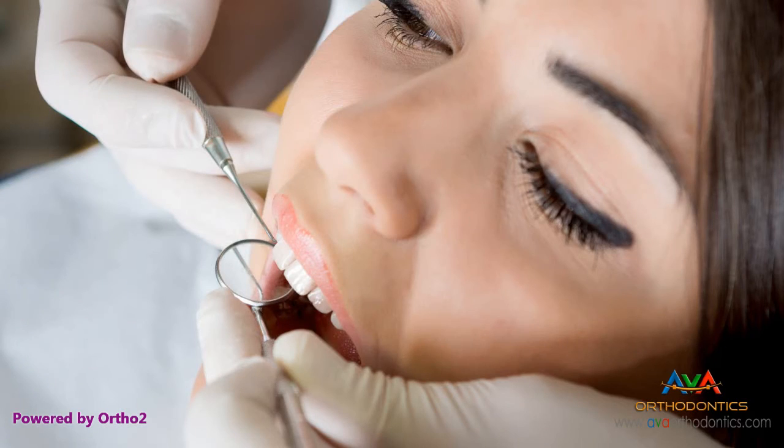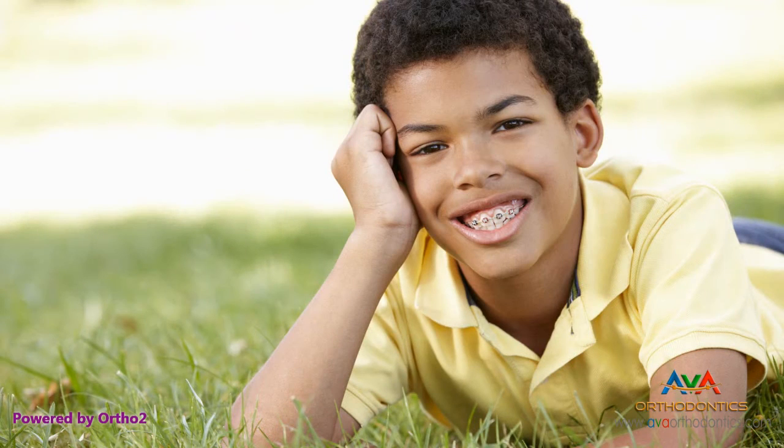With orthodontic correction, each of these facial development issues have been corrected, the face balanced, and a healthy bite achieved. Each person is a unique blend of these various characteristics.